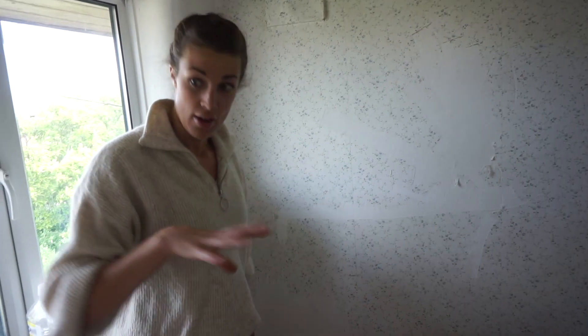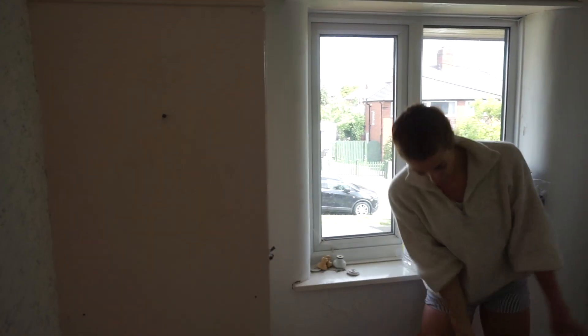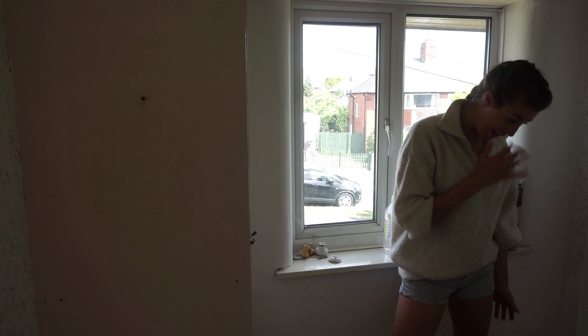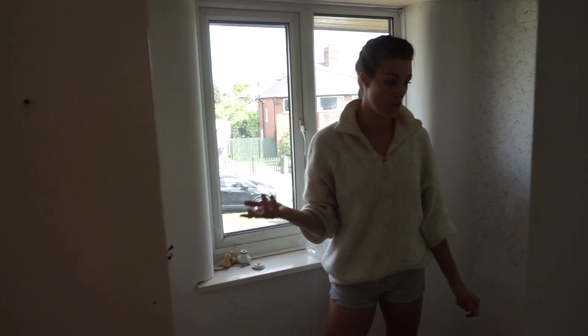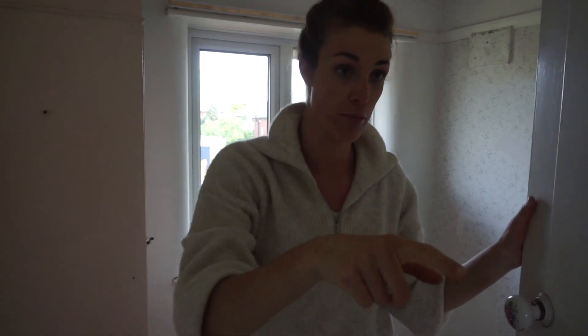In the bike room, we've now got an actual internet socket and normal plug sockets. We'll take this wardrobe out and this is going to be where my bike goes — my turbo trainer will be here. I'm really excited to have that set up. This will realistically be one of the last rooms we decorate and fully organize.